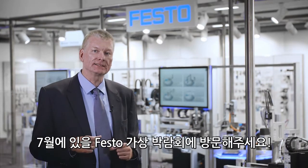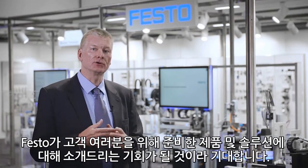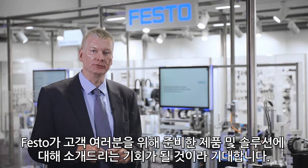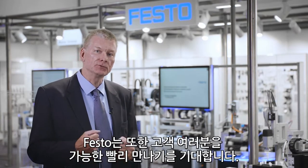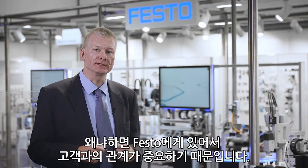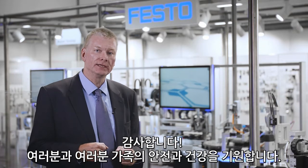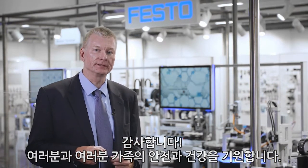Please visit us in our virtual fair mid of the year. This will give you a good overview of everything we have prepared for you. I am also looking forward to meeting you as soon as possible in person, because personal relation is what matters to us. Thank you. Stay safe and take good care of yourself and your loved ones. Thank you.